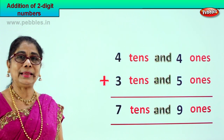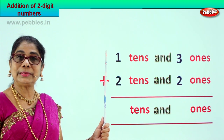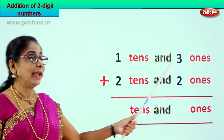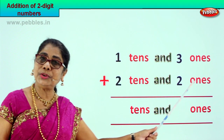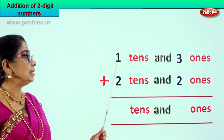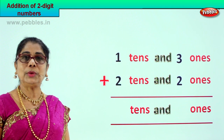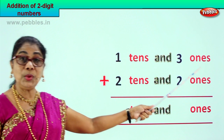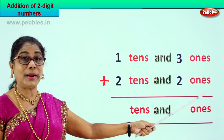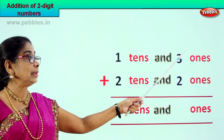Let's take another new sum. The sum is one ten and three ones plus two tens and two ones — thirteen plus twenty-two. We will add the ones place first. Three ones plus two ones — what is three plus two or two plus three?